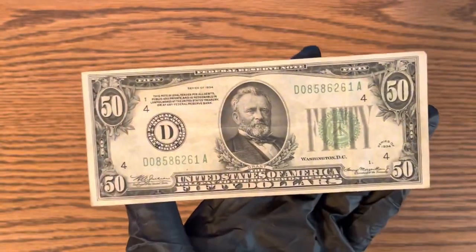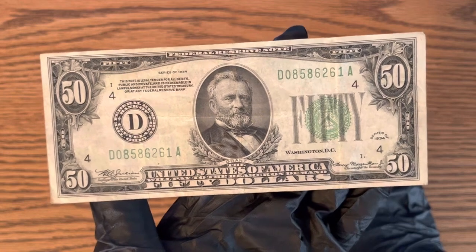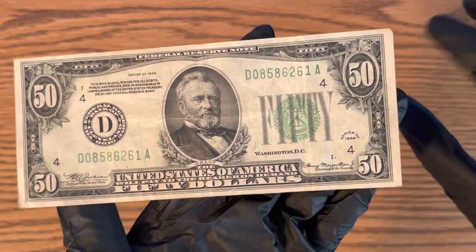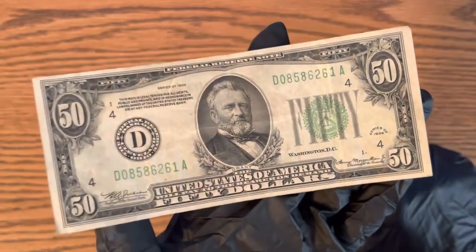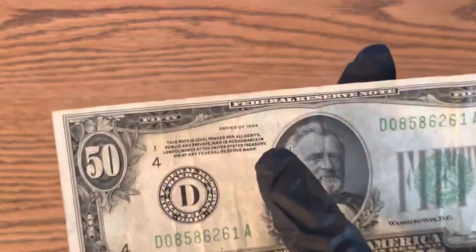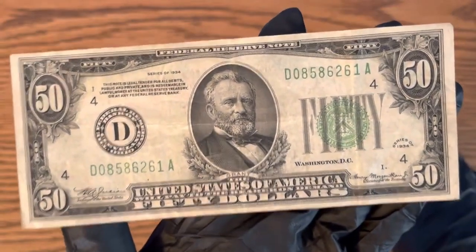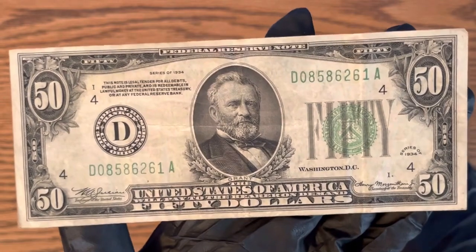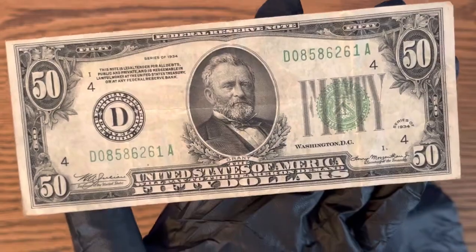I've had this for a couple of years now. I got it in a strap of $50 bills because I was doing a money hunt — that was back before I did YouTube videos. I did that and I found this in there, which is a 1934, a very cool find. Somebody watching this video might have found one of these too if they're lucky enough.